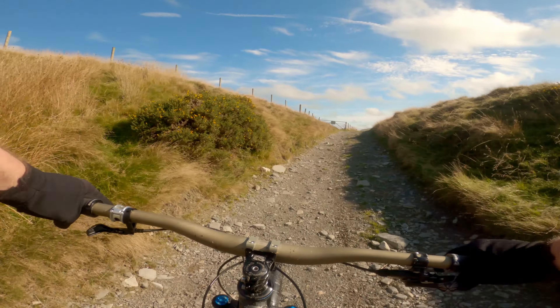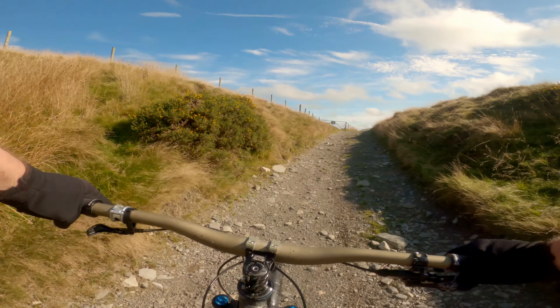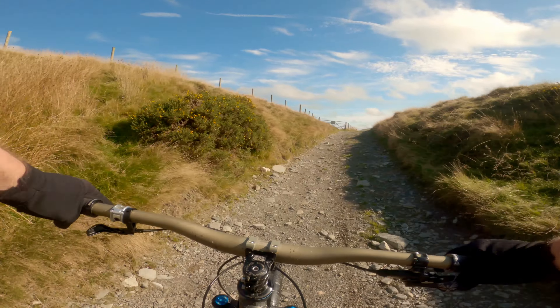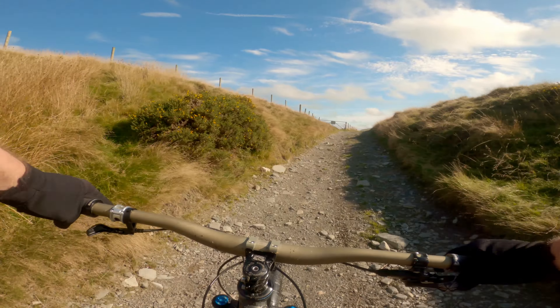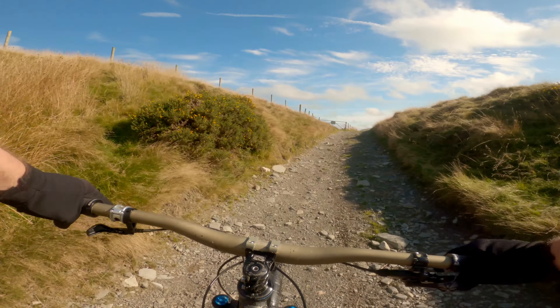In winter you get absolutely sodden coming down here, and then the next thing that happens is you freeze — your body temperature just plummets. And that is pretty much that. The road's just down here now. Okay, here we go — start of the next climb.